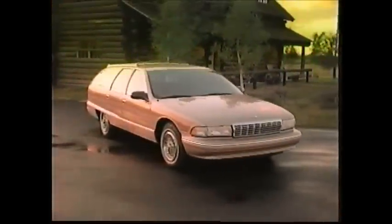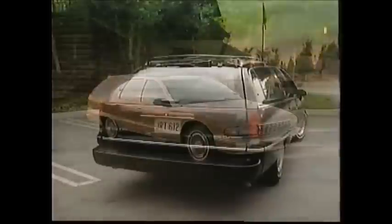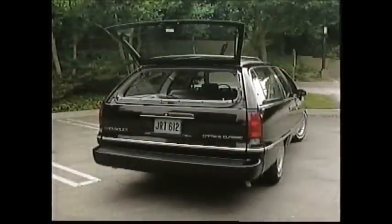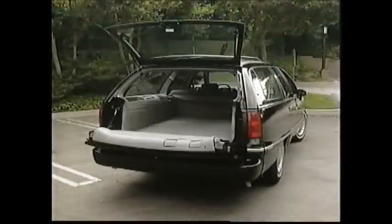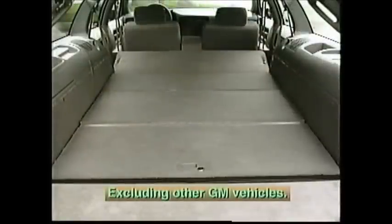Don't forget about the Caprice wagon — it's a great alternative for people who don't want a minivan. The wagon features a multi-purpose tailgate that can be either folded down or swung out like a door. With eight-passenger capacity or 92.7 cubic feet of cargo room, the Caprice wagon can carry more cargo than any other station wagon.